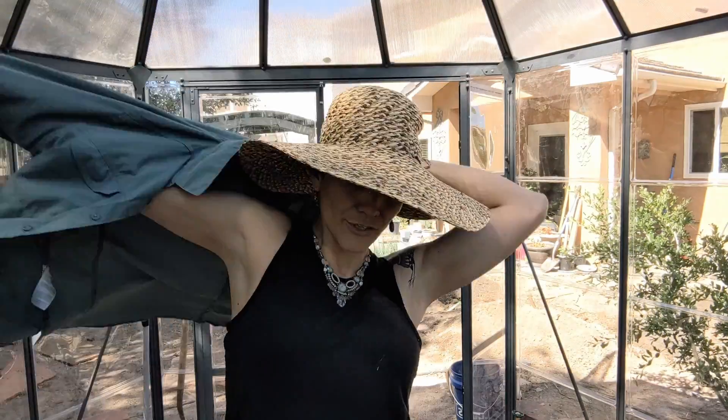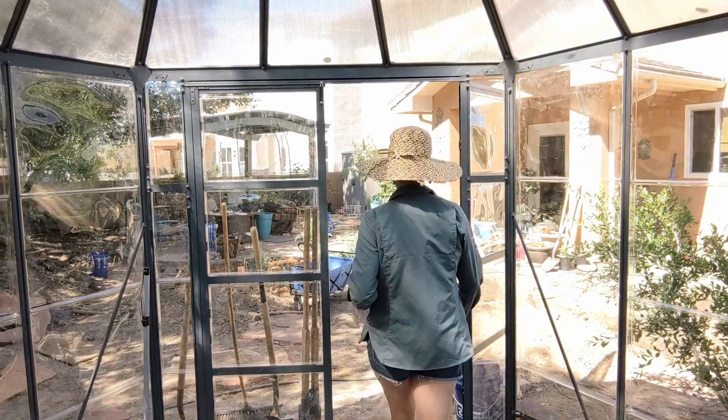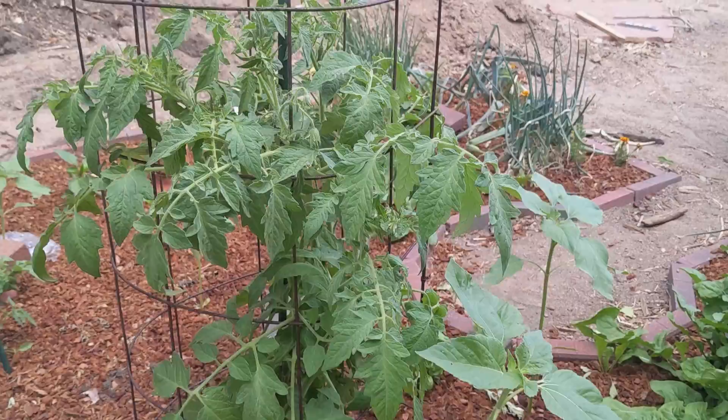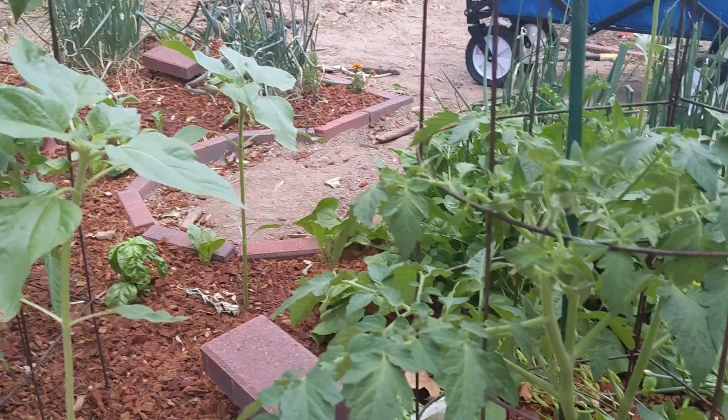Feel free to ask any questions about plants I didn't cover here in the comments below. If you're new to New Mexico, welcome! Remember to put on sunblock, a wide-brimmed hat, and a shirt with breathable sleeves before you go out to garden — oh, and water, lots of water. Remember to like and subscribe and hit that bell so you know when I post my next video about the fine art of watering in the high desert and why you or someone you know is probably doing it wrong. Till next time.